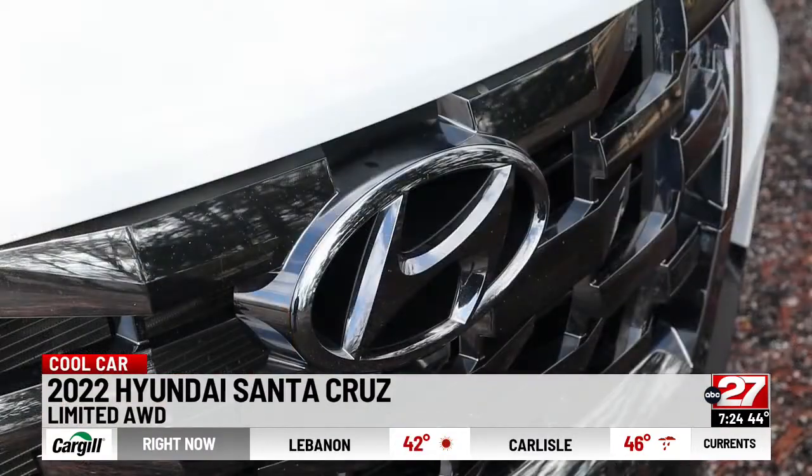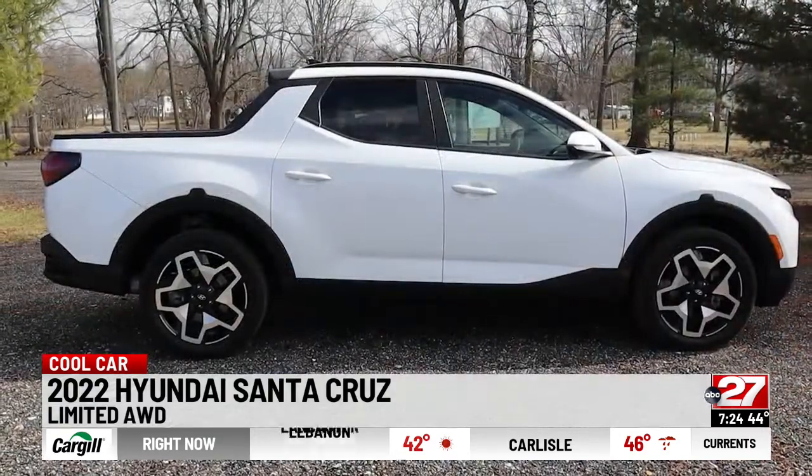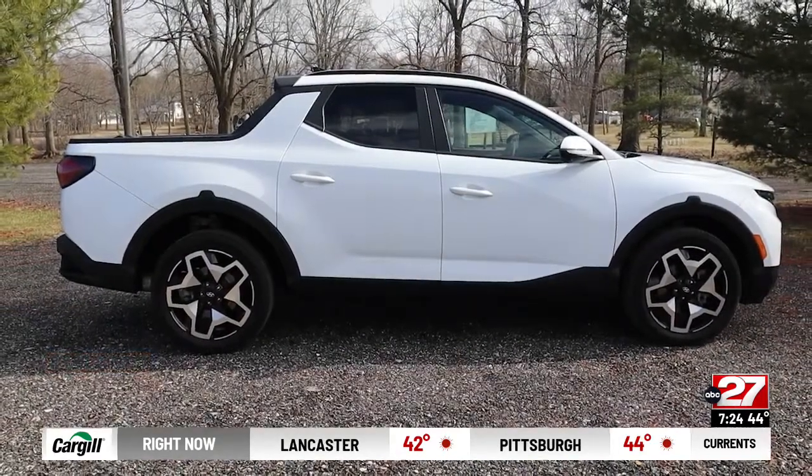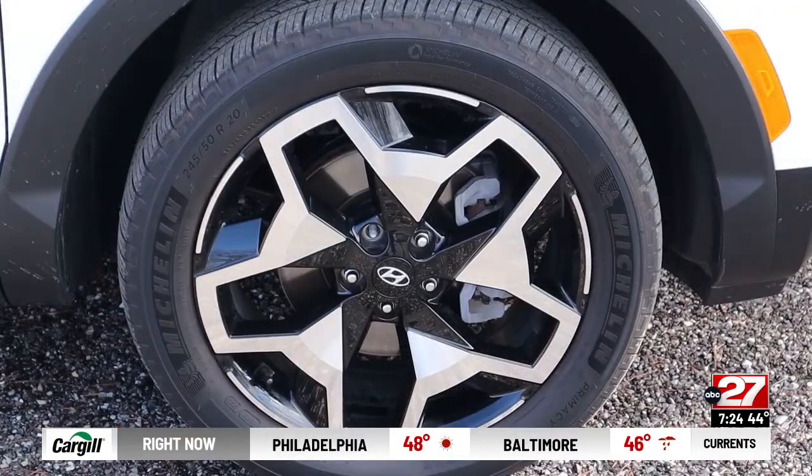The limited model with standard all-wheel drive looks very original. There are three other trims, and all-wheel drive is available on all. Hyundai is cornering the market on cool wheel designs.